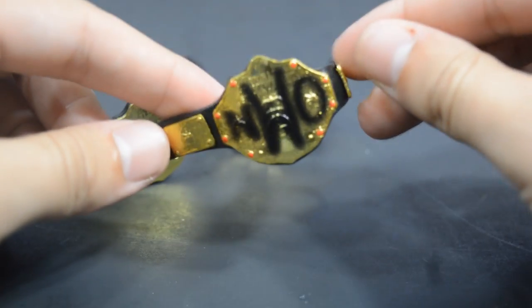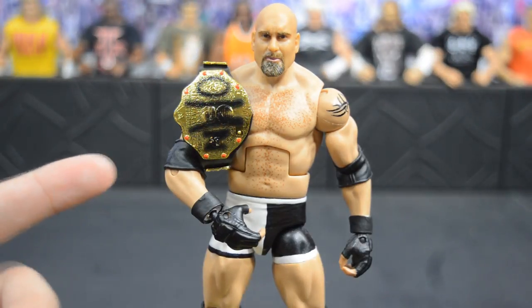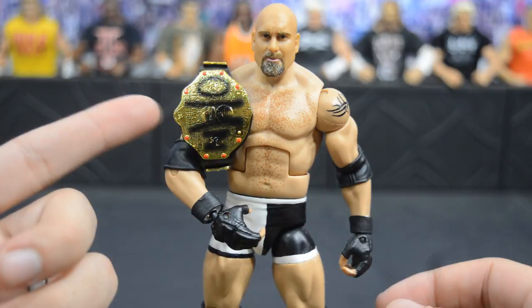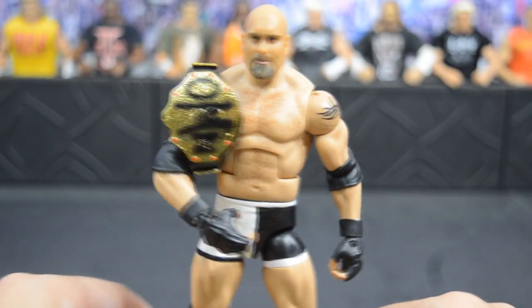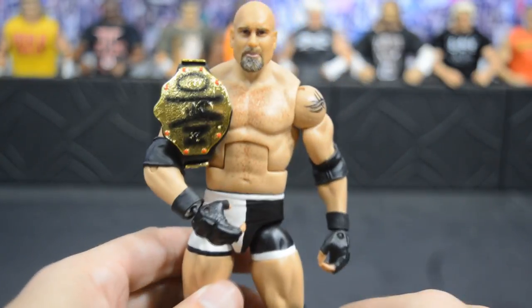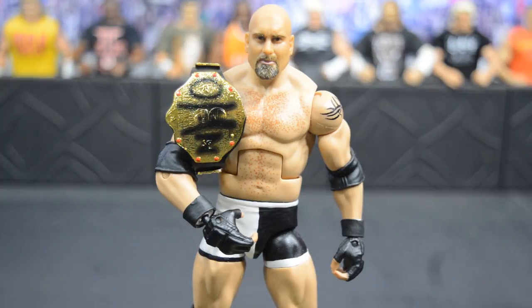Here we have Goldberg with his WCW World Heavyweight Championship, and this figure looks sick with the title belt. It doesn't fold over his shoulder quite yet — you have to leave it for a bit to get that effect. This is a Goldberg custom I've had for a while with a Hillbilly Jim torso. I like the way this title looks, though I'm not a huge fan of NWO personally.